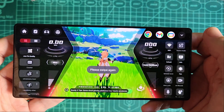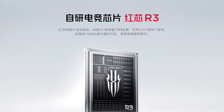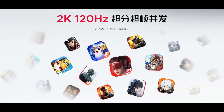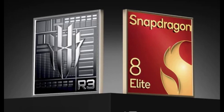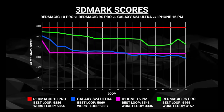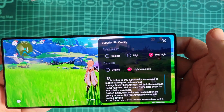So how does Red Magic achieve this? While there's limited information available, Red Magic's Chinese website suggests that the Red Core R3 coprocessor plays a major role in AI-based super resolution and frame generation. Apart from the Snapdragon 8 Elite, the Red Magic 10 Pro includes a separate processor dedicated to handling haptics, frame interpolation, and other optimizations, which helps minimize the workload on the main processor, improving overall efficiency.